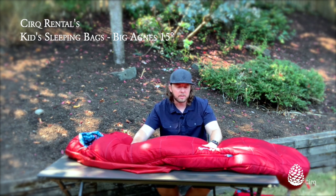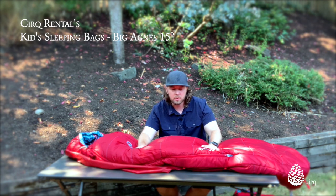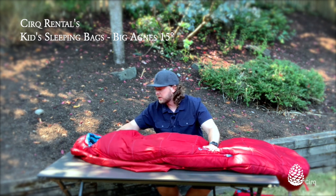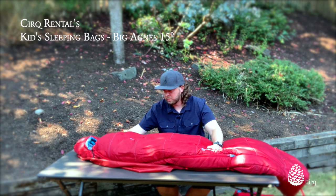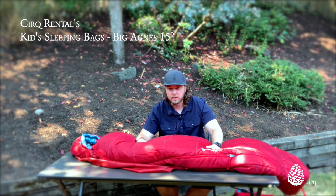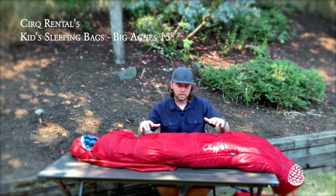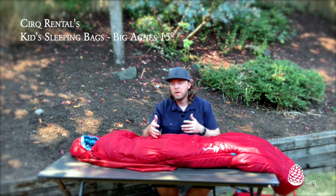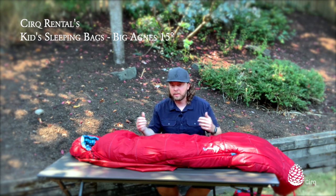This is a great bag — the Big Agnes Duster 15-degree. It's synthetic insulation, so it'll still stay warm if you get it wet. There's a pillow sleeve on the inside and a drawstring around the top to keep them warm. All the Big Agnes youth sleeping bags we have use a 20-inch wide sleeping mattress, but you can change the length based on your child or the pad you have with you.